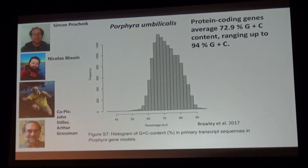These are all very important people: my two co-PIs John Stiller and Arthur Grossman. John is holding a Porphyra-like organism that's almost as large as any red alga gets. Nick Blouin was a grad student when the project started in my lab and is now at Wyoming. Simon Prochnik went into the private sector from JGI about eight months ago — he contributed dramatically to the project and is the senior author on the genome paper.